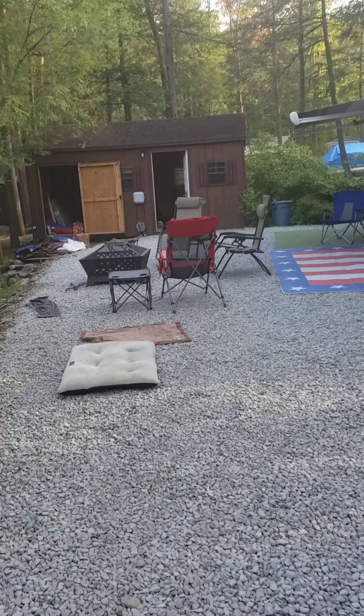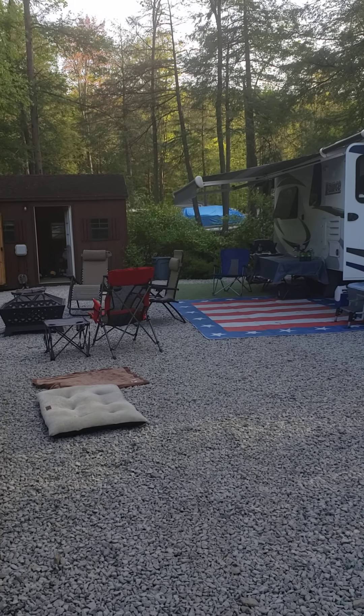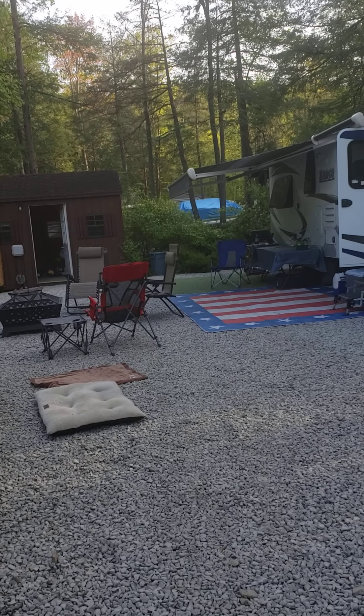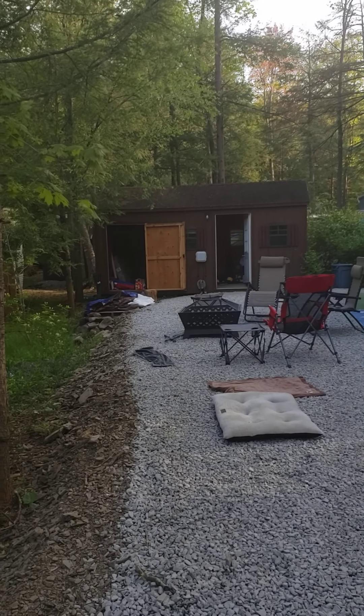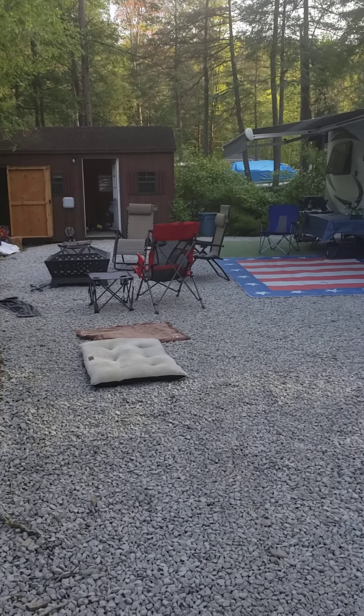We've contacted some folks to come out and give us quotes for an RV pavilion — I spoke about that in another video. Basically the pavilion would go all the way over the side of the Lance, cover it, and extend out to about where the end of those rugs are, maybe even a little farther. We've decided for now we are not going to put in a deck, because it's too precise to have to back a camper with a deck — you could damage both. We found an outdoor flooring solution from IKEA that we think would be a really nice solution for the first few years until wood prices come down.